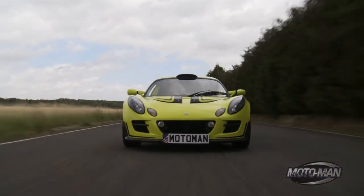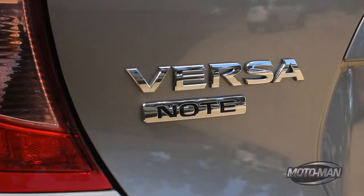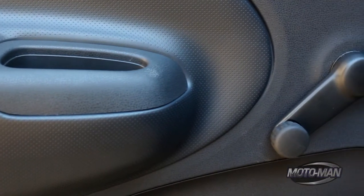Riddle me this. What does my beloved Lotus Exige have in common with a Nissan Versa Note? The beauty of simplicity.